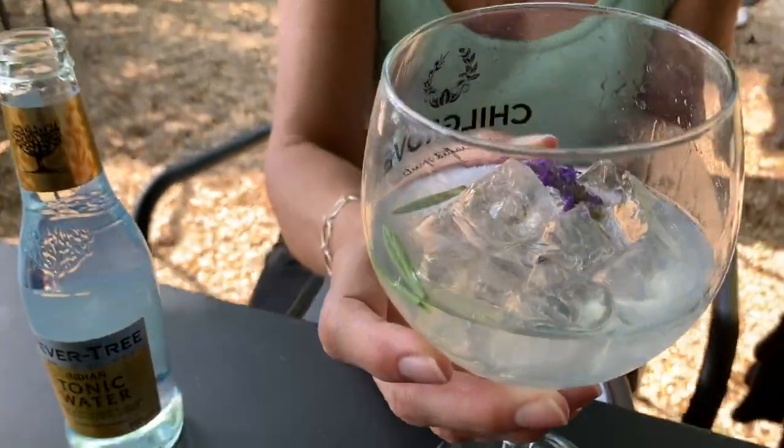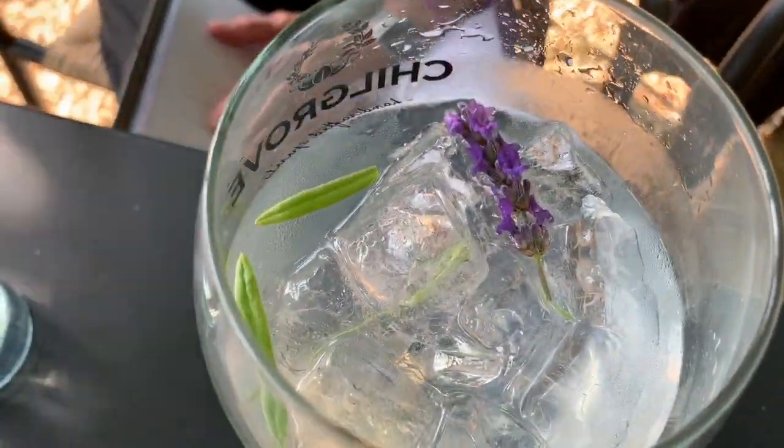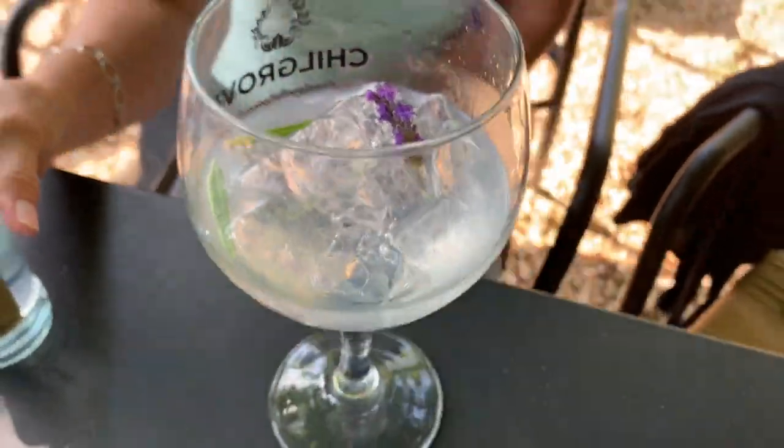It's curious to me that it's garnished with lavender, but maybe that's to help bring out the notes of the pink pepper. So let's try some of the Indian pepper.